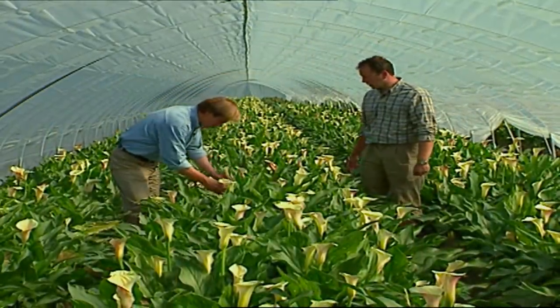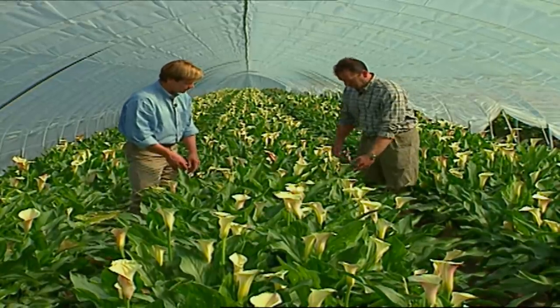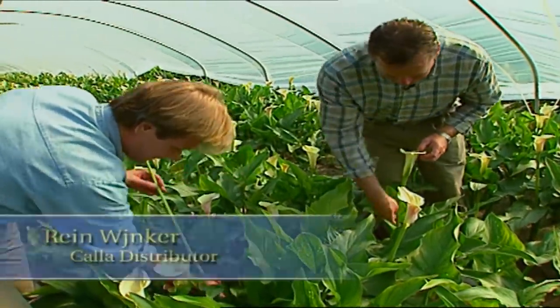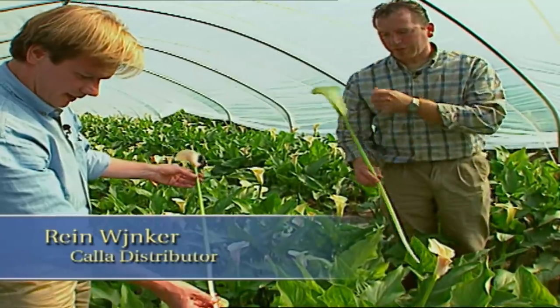How are they harvested? Do you cut them, or are they pulled from the plant? When you go with your hand a little bit down — so you reach down and just give it a little tug. It's very easy to pick them out, very easy to harvest. I see how you get such a long stem that way.